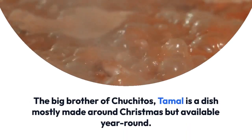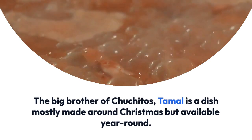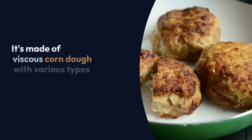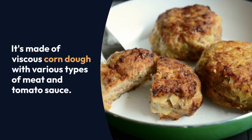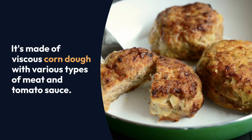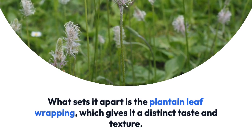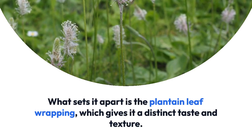The big brother of chuchitos, tamal is a dish mostly made around Christmas but available year-round. It's made of viscous corn dough with various types of meat and tomato sauce. What sets it apart is the plantain leaf wrapping, which gives it a distinct taste and texture.